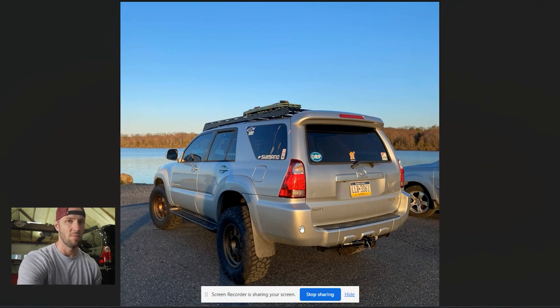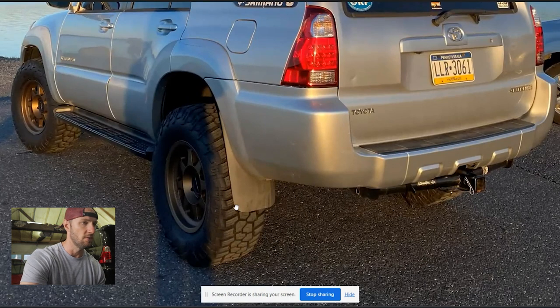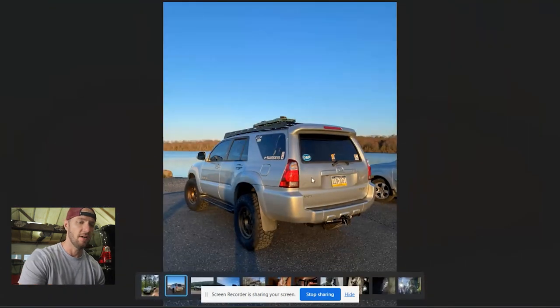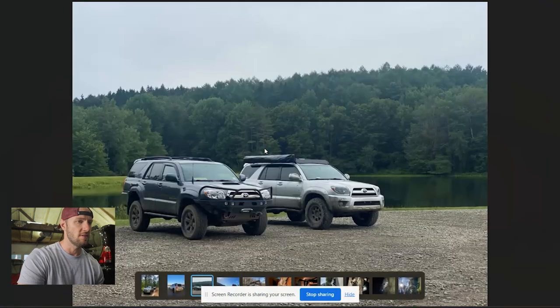I like the bronze wheels on this color — I think that's a cool way to make a kind of boring color look interesting. This wheel and tire setup looks really cool, really clean. I don't know if those are the newer model of Methods — they came out with a few new designs recently and I like these. I like the fitment, I like whatever tires those are too. We've got a roof rack — not sure what brand, whether it's a Sherpa or a Prinsu — with some traction boards up top.